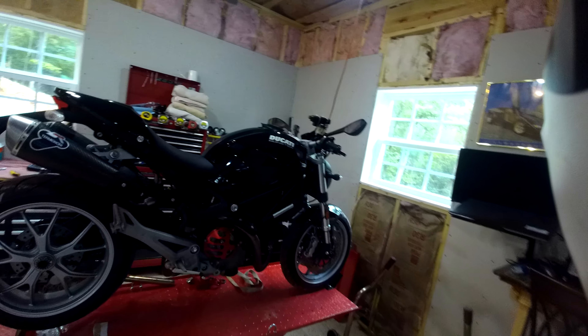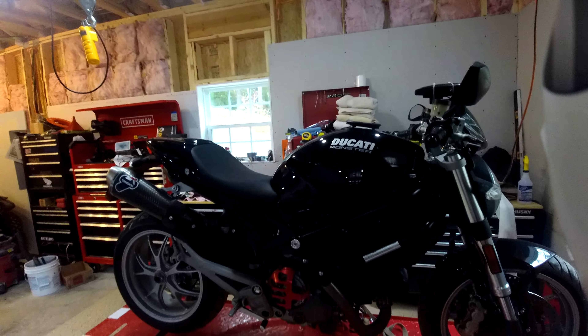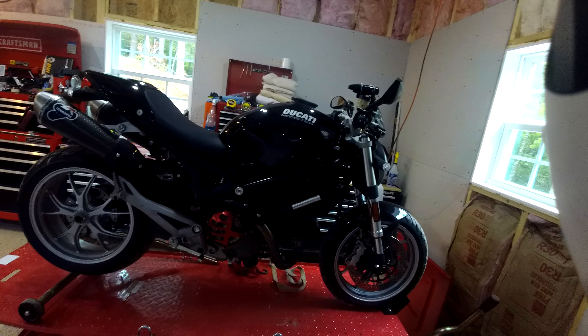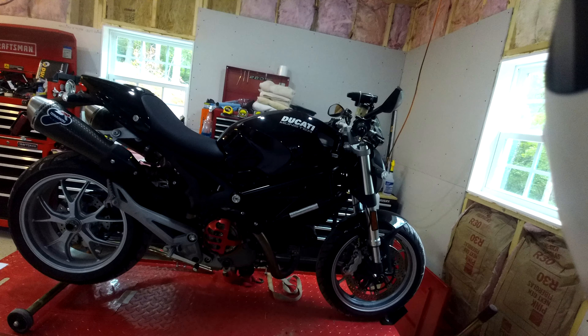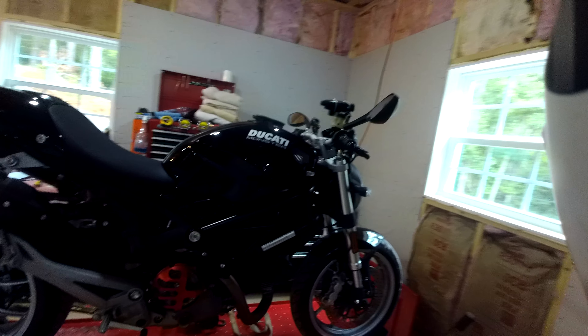All right, so check this out. This is a 2009 Ducati Monster M1100. If you go back in my videos and look up Monster 1100 M1100 from October of 2020, you'll see my last walk around of this bike.